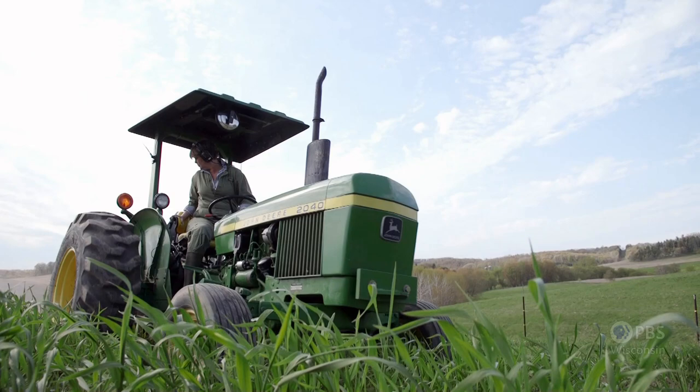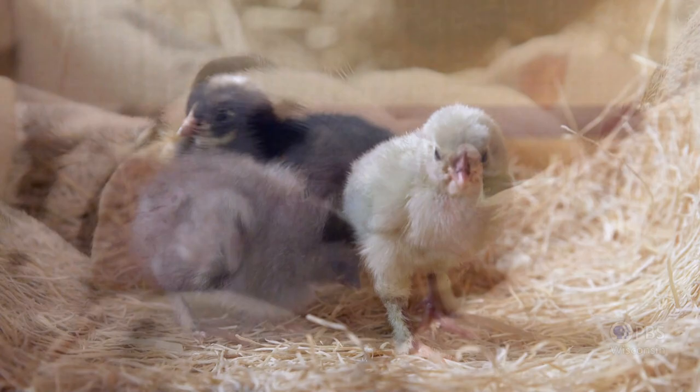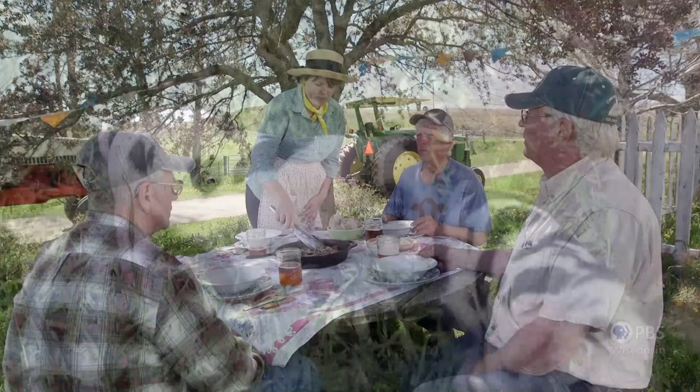Hi there, welcome to the farm. Spring is always a busy time of the year and this year it's no exception. Once I finish tilling in my cover crop, I'm headed out to gather some baby chicks way up north in Wisconsin. On the way home, I'll stop to get another addition to the farm — some old spot piglets. When I get back, I'm going to make a beautiful dinner for my farmer friends. Gather with us around the farm table.